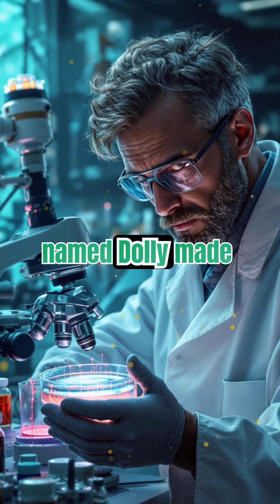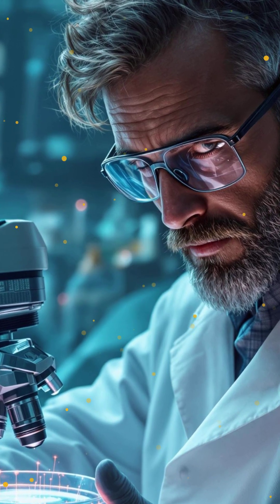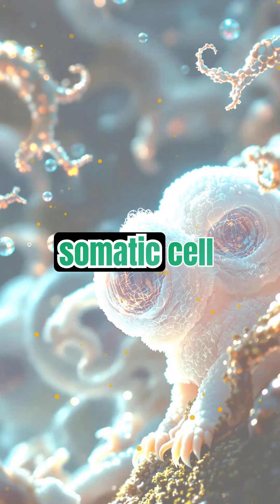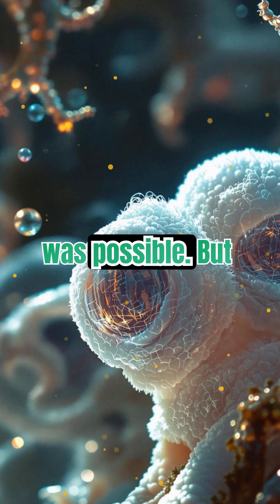In 1996, a sheep named Dolly made history. She wasn't born the usual way — she was cloned from an adult sheep's cell. Scientists at the Roslin Institute in Scotland used a technique called somatic cell nuclear transfer. It was a groundbreaking moment, proving that cloning a mammal from a single adult cell was possible.